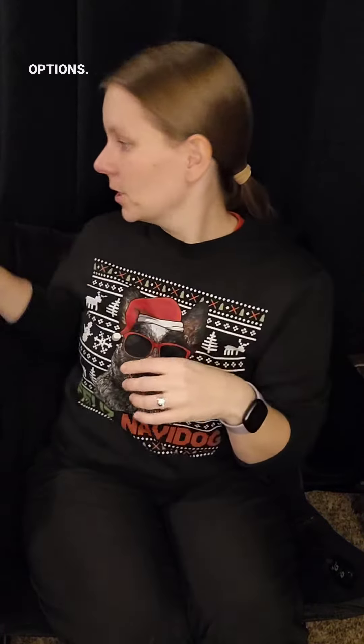Number three, we have the Chuck It Ultra Tug Ball. Super fun, also multiple size options.